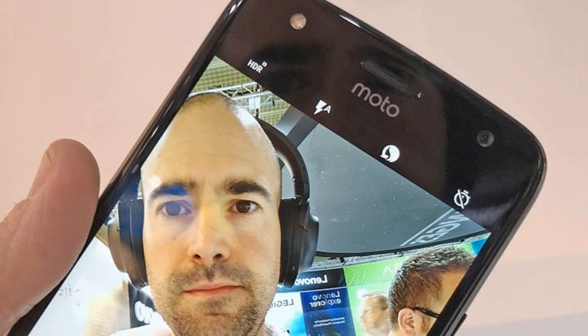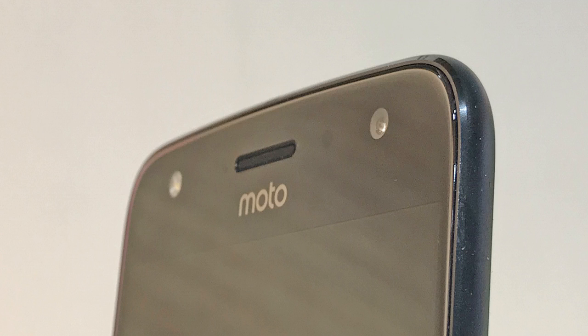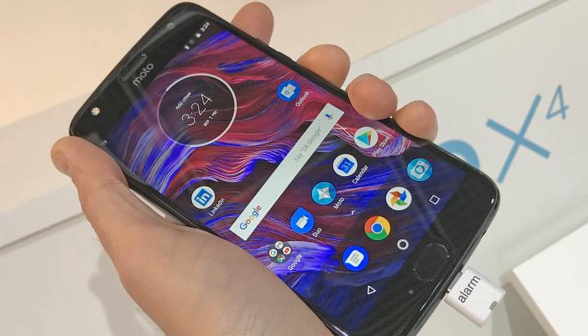Android Nougat 7.1 was installed on the Moto X4 we went hands-on with, in an almost completely natural form. Like with other Moto phones, Motorola hasn't added a clunky overlay — this is raw Android through and through. That said, you do get the special Moto Assistant app, which adds quite a lot of great bonus features.